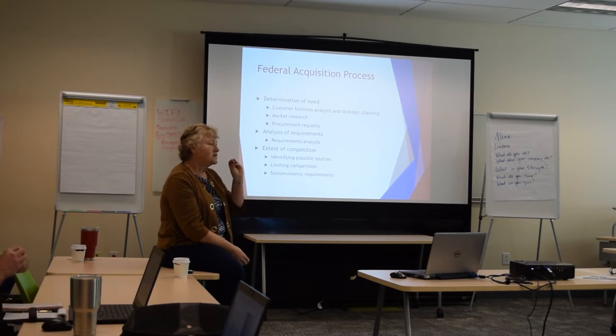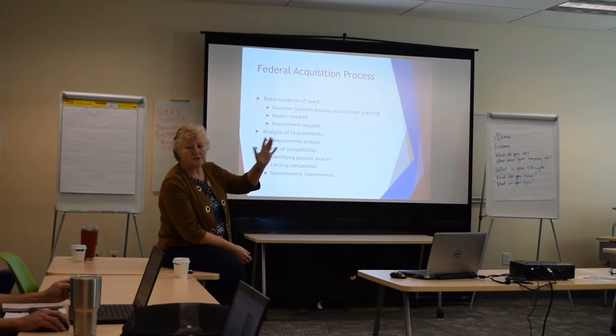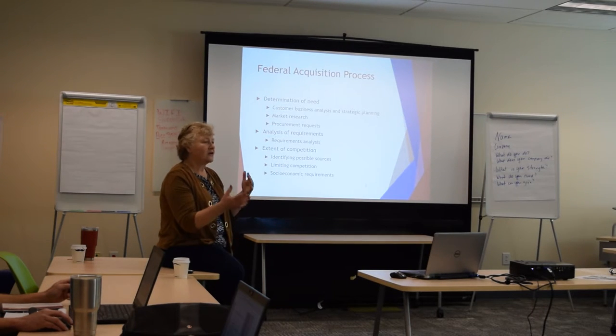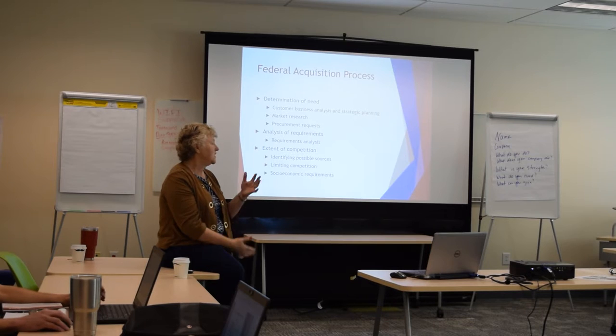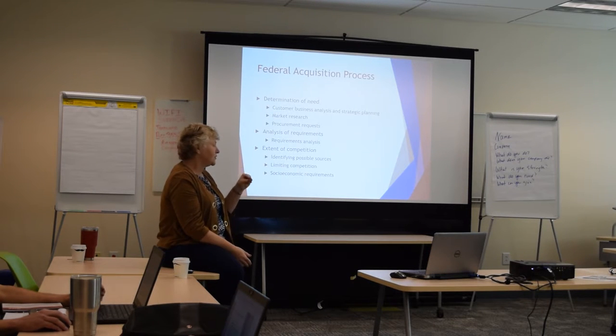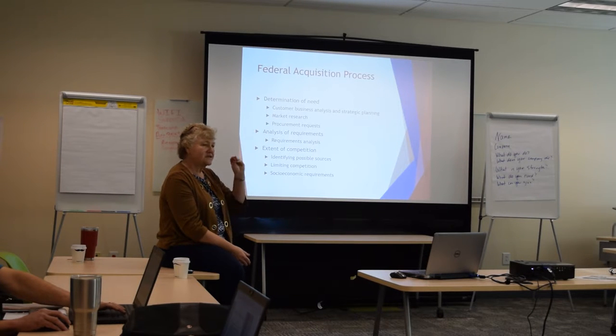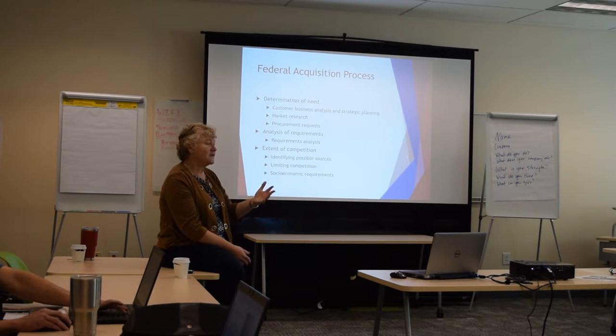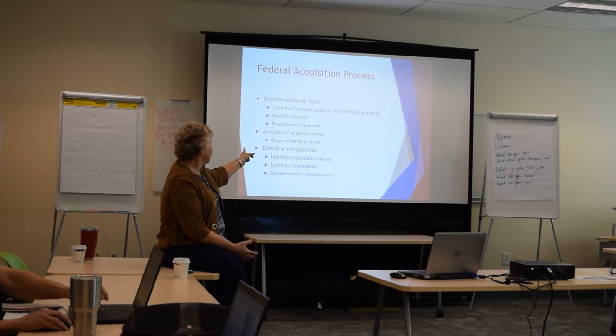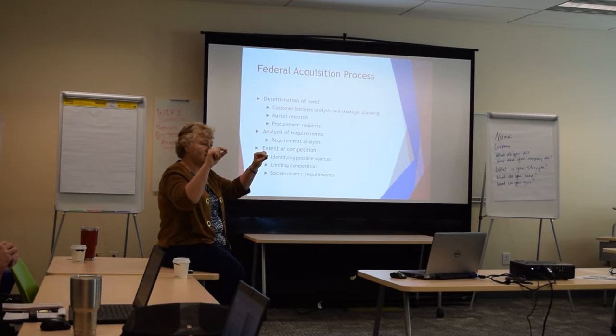So this is the actual document that starts the funding process. Procurement requests, as we've seen, are a congressional approval process that has to be signed by the president. These funding requests, these procurement requests, become part of the agency's budget. And then when the Office of Management and Budget asks for all agencies to give them their budget requests, all of these procurement requests are rolled up into that big budget request number.